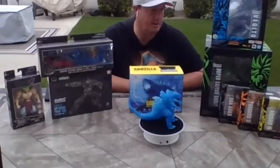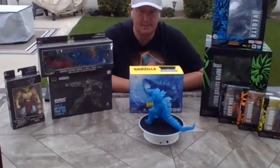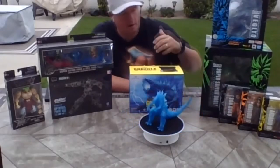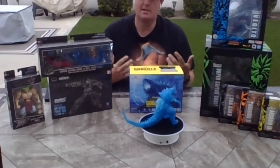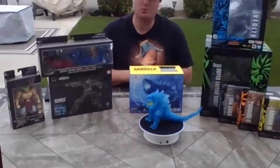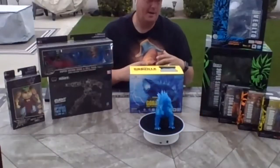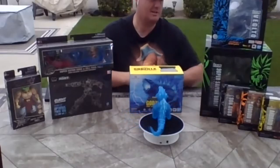What are the production numbers on them? So the production numbers — we keep them relatively low to maintain the collectability. The only ones getting a little higher are the SH Figuarts, because normally we sell these in person, but since it's online and the entire country wants them, we have had to increase those numbers. But everything is at relatively low production numbers.